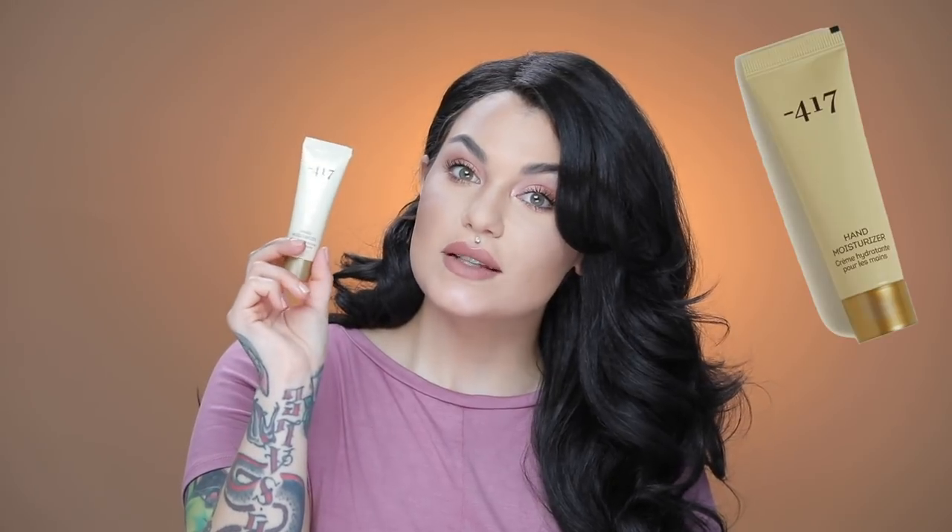The last item I got in my glam bag is the Minus 417 Hand Moisturizer. I like to do hand moisturizer after I do my makeup because I get makeup on my hands, so once they're clean I put on the hand moisturizer. This one is nice because it's super hydrating but also quick absorbing, so it doesn't feel greasy at all.